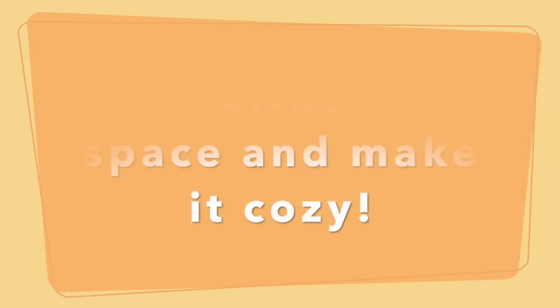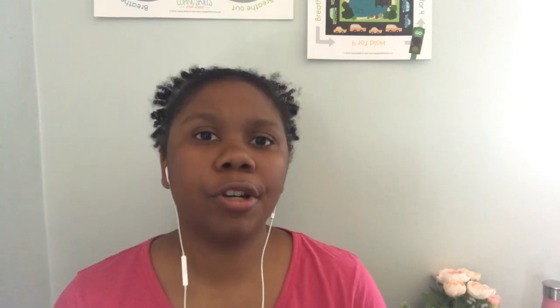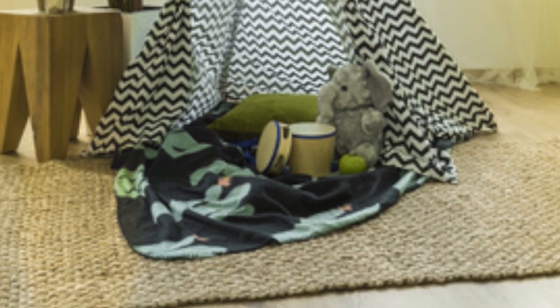The next thing you need to do is define the space and make it cozy. How are you going to mark it out? I've used blankets as a way to mark out a corner, but you can also use a tent, a hook and canopy, or bean bags — something to delineate that this space is different. Some way to define it as the place where you go when you need to relax and figure out what you're feeling.